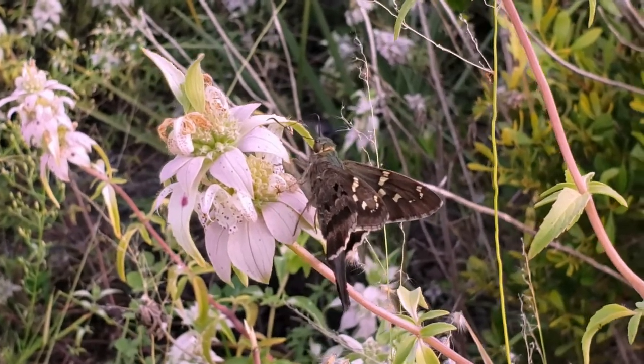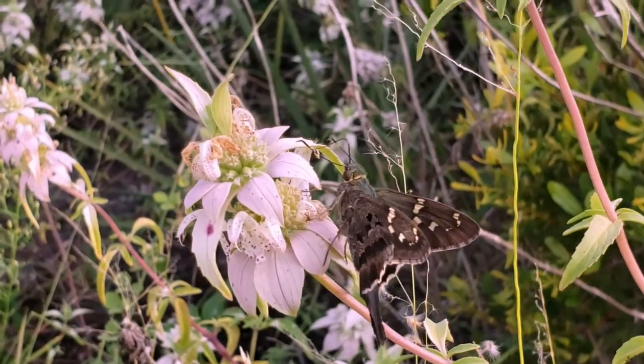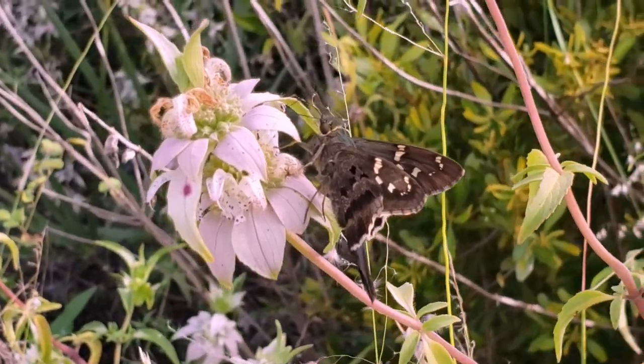Welcome to another Wildflower Moment by the Florida Wildflower Foundation. Today we're talking about Spotted Bee Balm, also known as Dotted Horsemint.